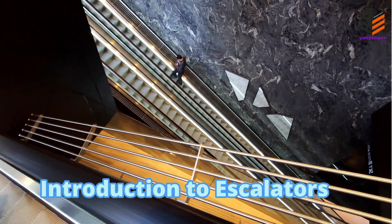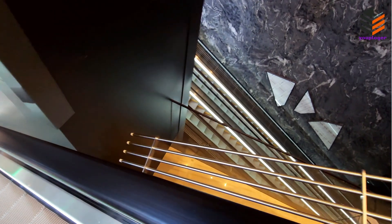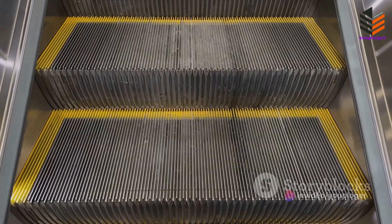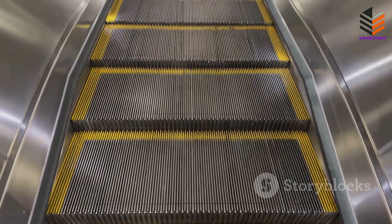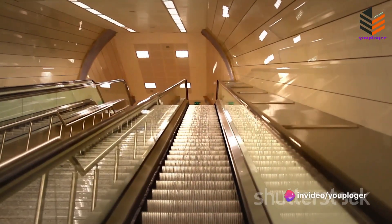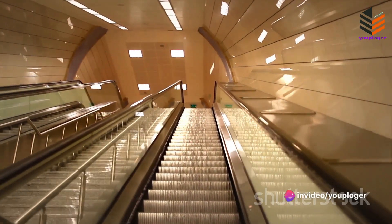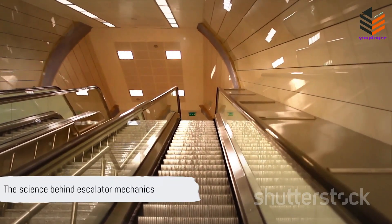Have you ever wondered how an escalator works? It's a question that's crossed many minds as we ride these moving staircases. The escalator, a mechanical marvel, is composed of three main components—the steps, the handrails, and the electric motor. Each part plays a crucial role in moving us effortlessly between floors, creating a seamless flow in busy public spaces. But what's the science behind this everyday convenience?